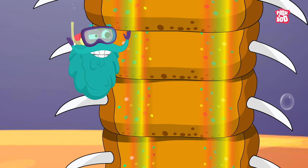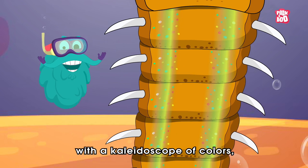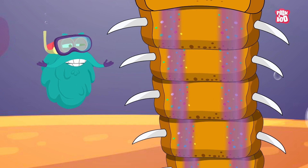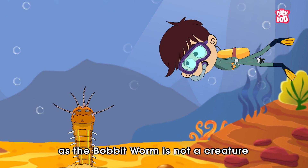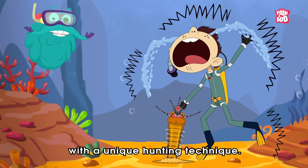That's not all. The Bobbit Worm boasts an iridescent hard skin that sparkles with a kaleidoscope of colors, ranging from the deepest black to the most regal purple. But don't get deceived by its rainbowy appearance, as the Bobbit Worm is not a creature to be toyed with — it is a fierce predator with a unique hunting technique.